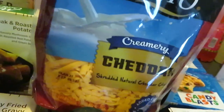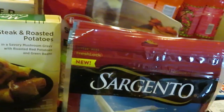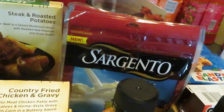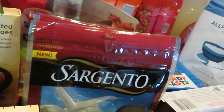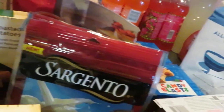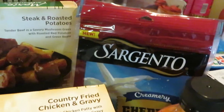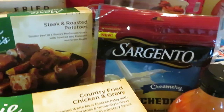I have my Sargento Creamery Cheddar Cheese, regular price at $3.90. We have a dollar-off digital coupon through Publix Digital — that's dollar off two. And also Coupons.com has a dollar-off coupon, so make sure you guys go print that as well.